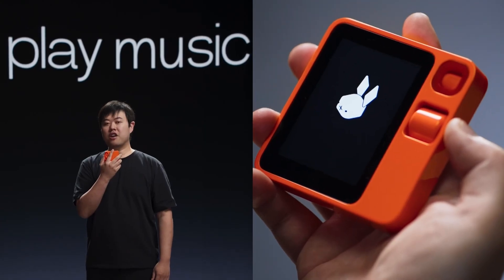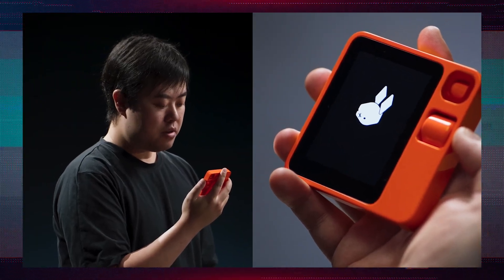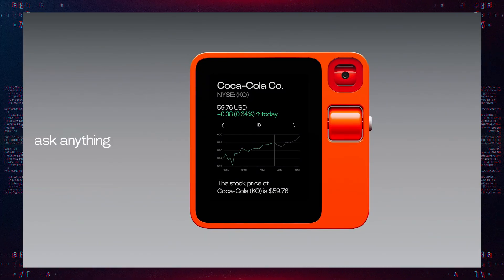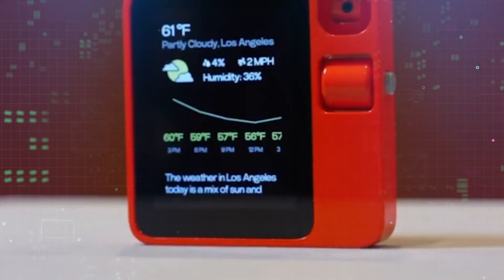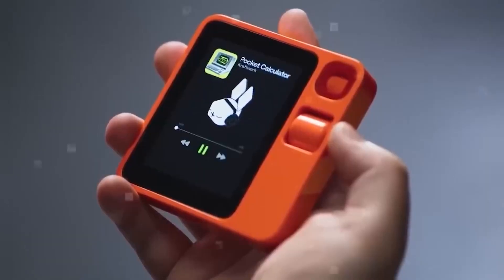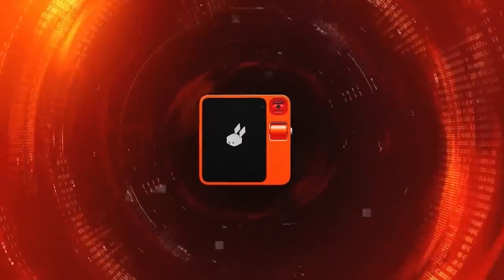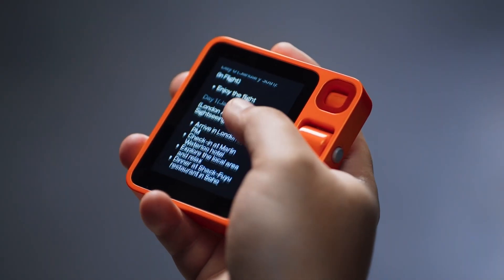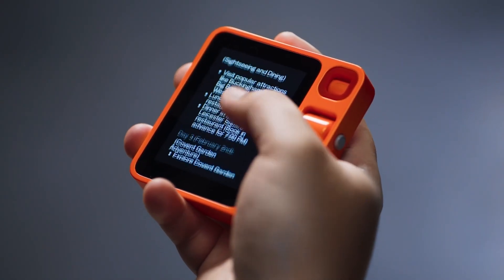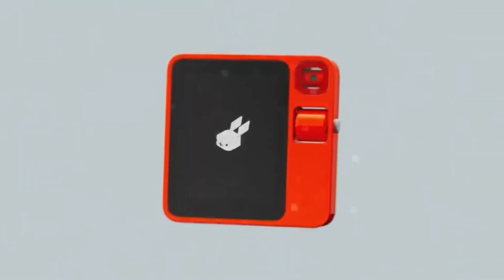The Rabbit R1 is like having your own personal assistant in your pocket. What's the stock price of Coca-Cola? The stock price of Coca-Cola, KO, is $59.76. You can ask it to do anything you can do on your phone, like browsing the web, playing music, booking flights, ordering food, and more. The R1 will talk to your favorite apps and websites using internet connectivity, and handle everything for you. You don't need to touch any buttons, or look at any menus, or type anything — you just need to say what you want, and the R1 will do it for you.